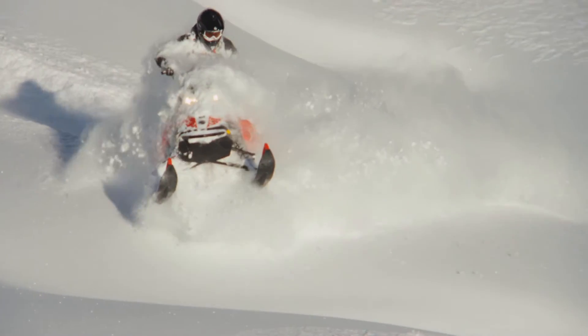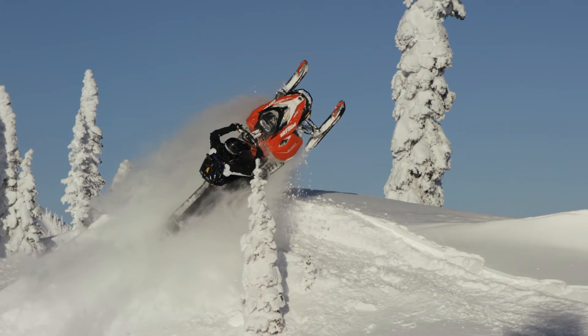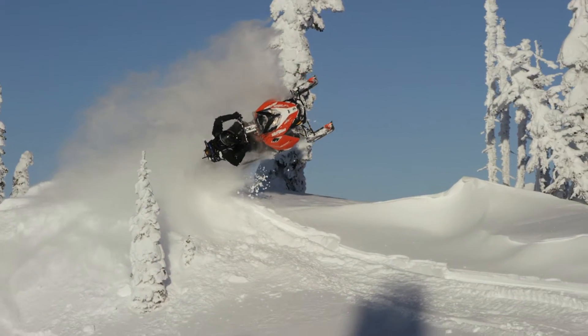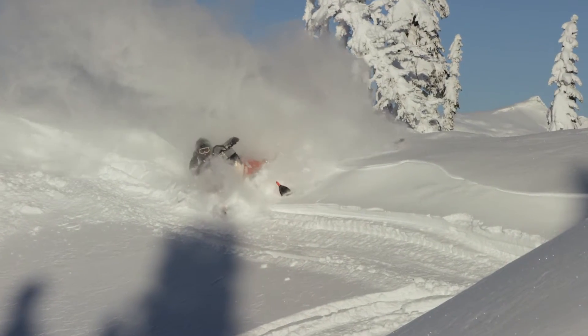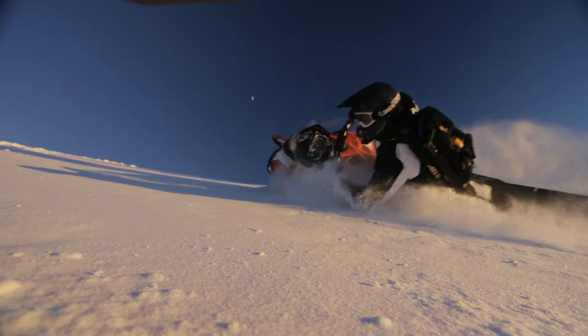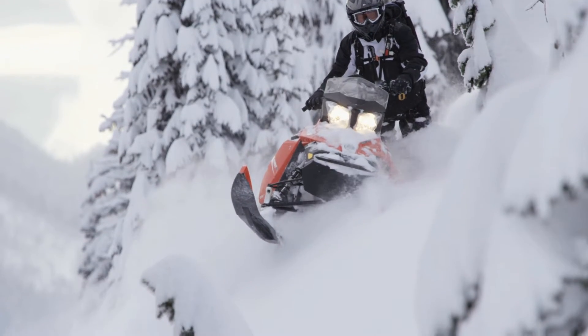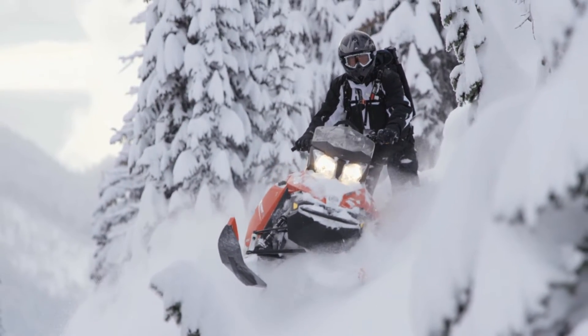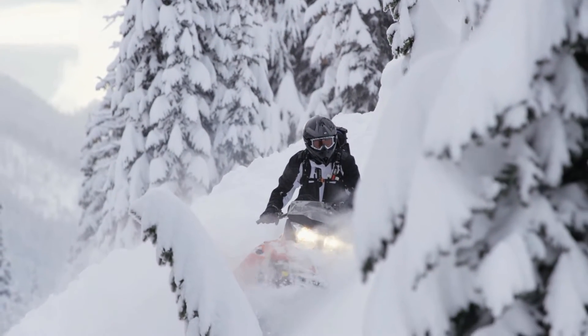The Skidoo Summit is constantly dominating the mountain market, and in 2016 that pace has not slowed. Skidoo took over the number one market share in the mountains a couple years ago with the Rev-XM. It's been a very dominant player in the mountains because it's very easy to ride — people of all skill levels can ride it easily and quickly.